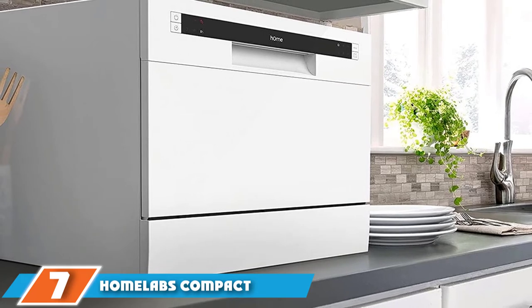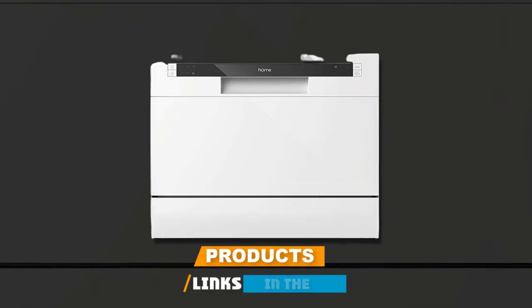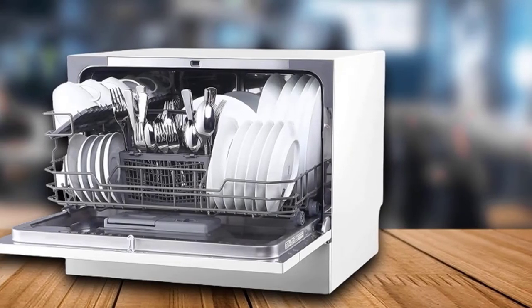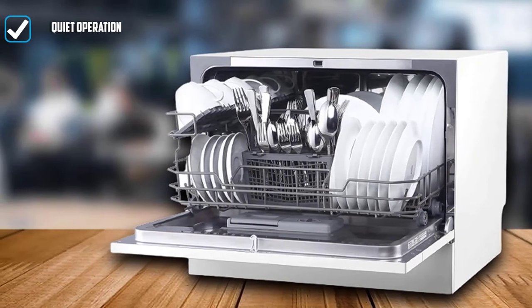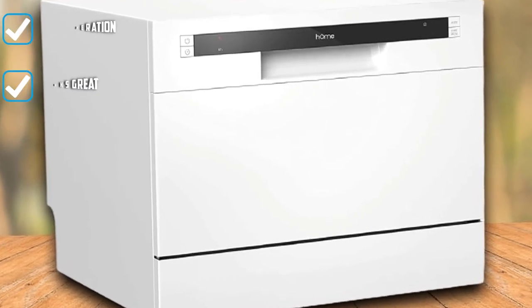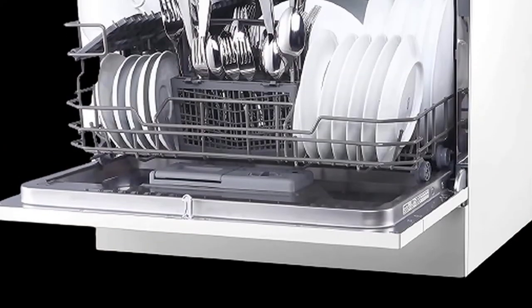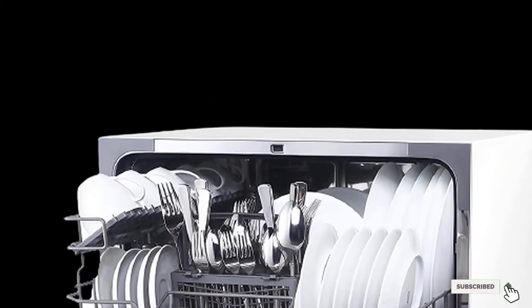Moving on to number seven, we have the H-Home Labs Compact Countertop Dishwasher. Size matters when it comes to kitchen appliances, especially if space is at a premium. But just because you have a small kitchen, it doesn't mean you have to skip on the luxuries. H-Home Labs is a great solution for one- or two-person small apartment living. With its compact size of 21.6 x 19.6 x 17.2 inches, six wash cycles, and quiet operation, it will seamlessly blend into your kitchen.